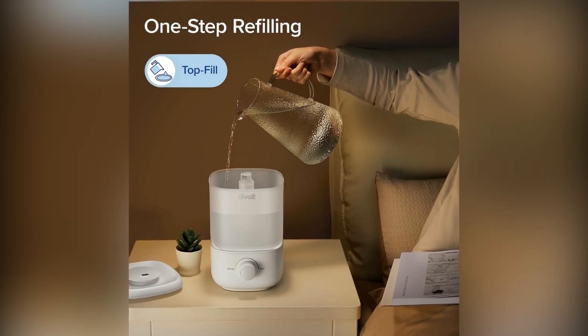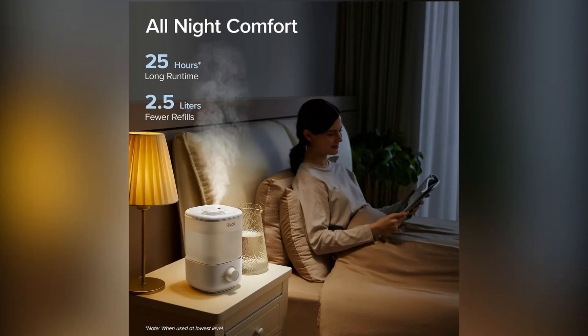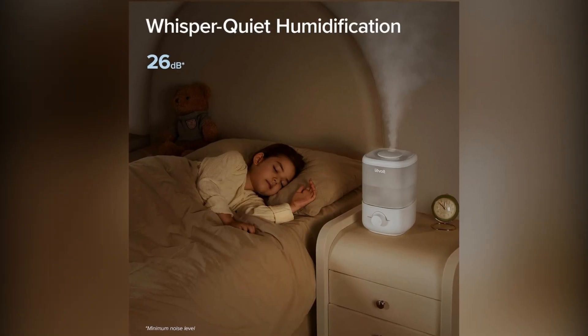Breathe better and sleep deeper with the Levoit Classic 160 Top Fill Humidifier. Don't wait — check out the link in the video description to get your Levoit Top Fill Humidifier on Amazon today and enjoy a healthier, more comfortable home.